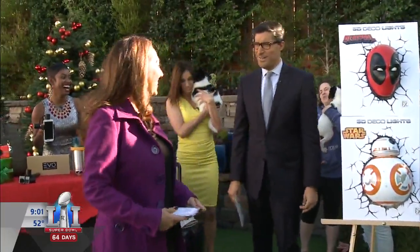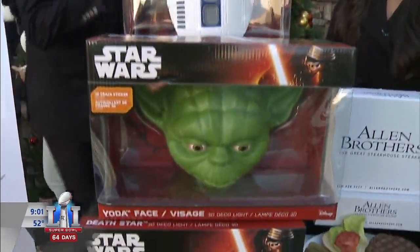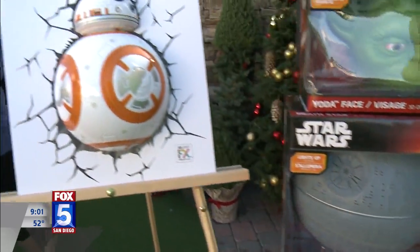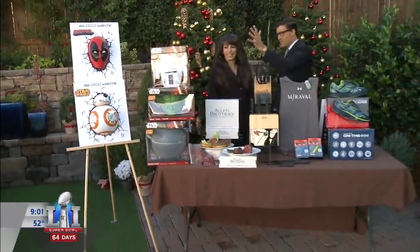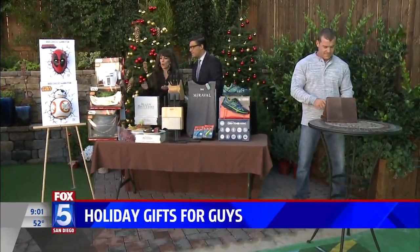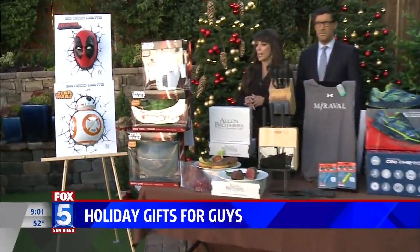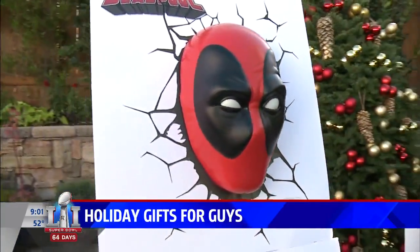I saw all things Star Wars and I'm in love with what's going on over here. Are you struggling to find a gift for the guys in your life? Here we are with some great gift ideas. Lux List executive editor Merrilee Kern is back. Guys absolutely love these — they're 3D Deco Lights from 3D Light FX. Perfect for the Man Cave, and especially great for sci-fi and pop culture lovers.